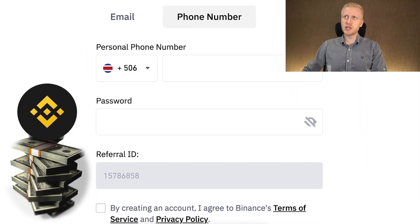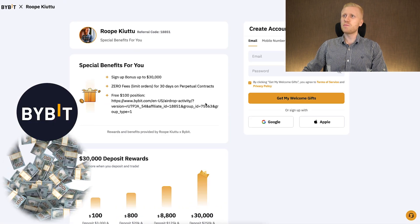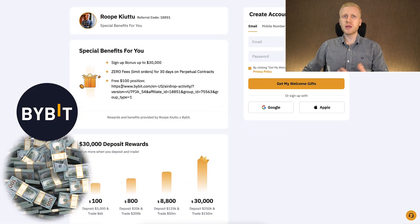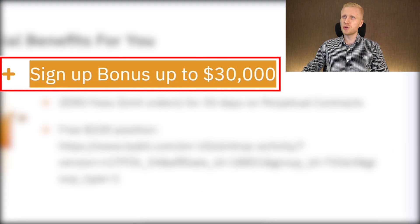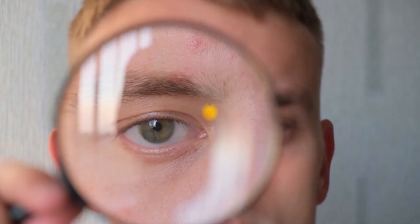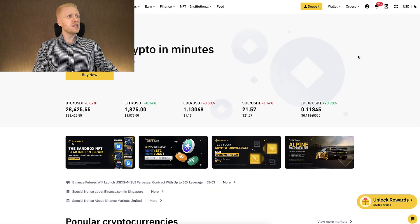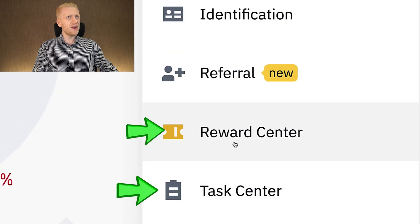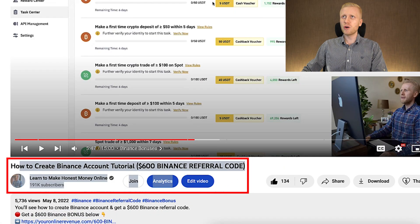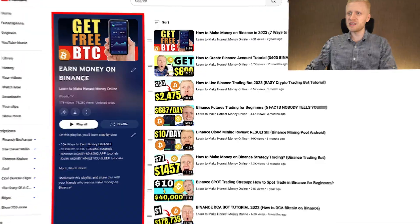Binance provides some welcome bonuses, but Bybit provides the best welcome bonuses in the industry — our subscribers can get a sign-up bonus of up to $30,000 on Bybit. But today we focus on Binance. When you come here, you can redeem your welcome bonuses through the task center and reward center. I show you the details of creating your account and redeeming your welcome bonuses on my playlist, Earn Money on Binance.